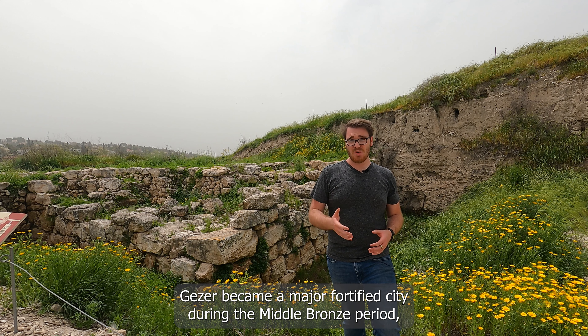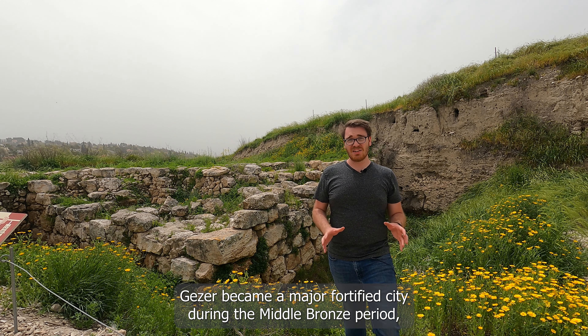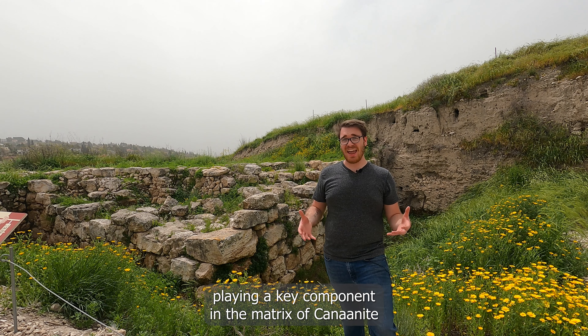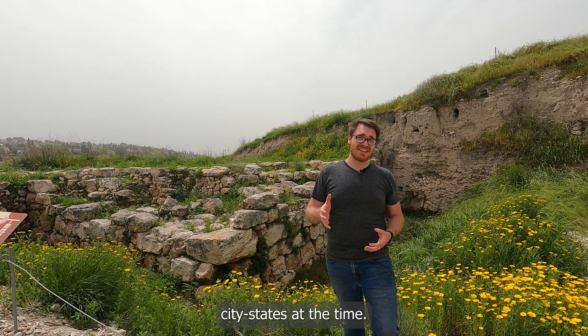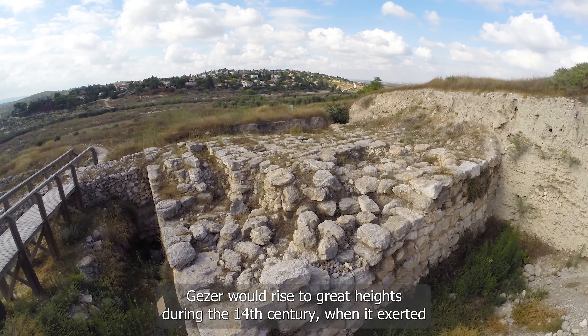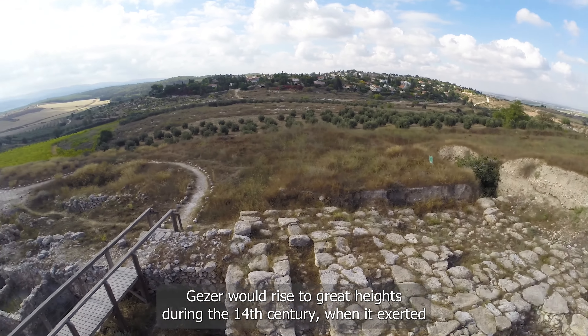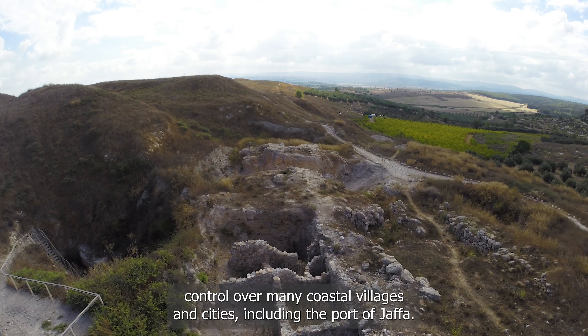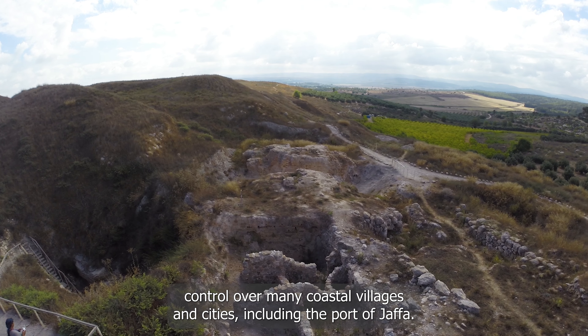Gezer became a major fortified city during the Middle Bronze Period, playing a key component in the matrix of Canaanite city states at the time. Gezer would rise to great heights during the 14th century, when it exerted control over many coastal villages and cities, including the port of Jaffa.